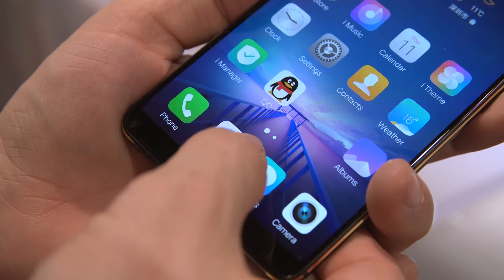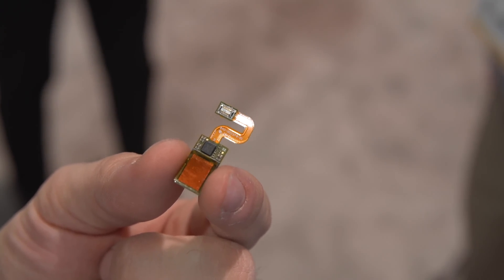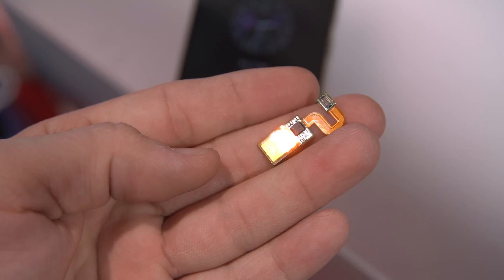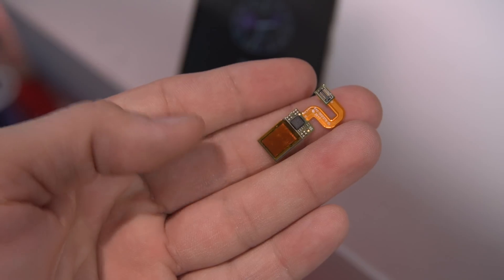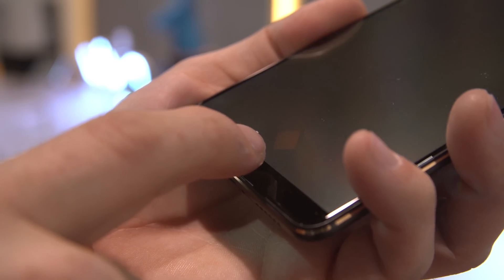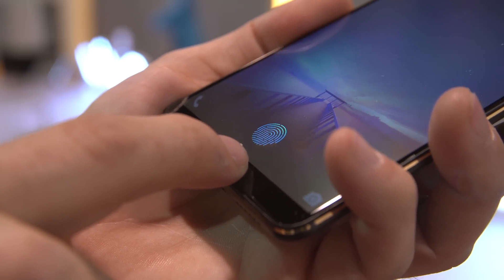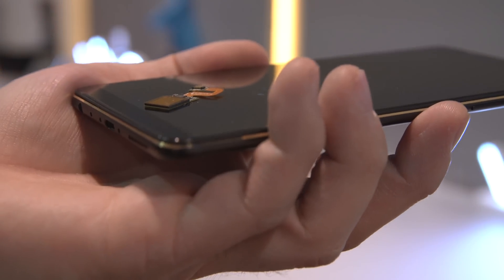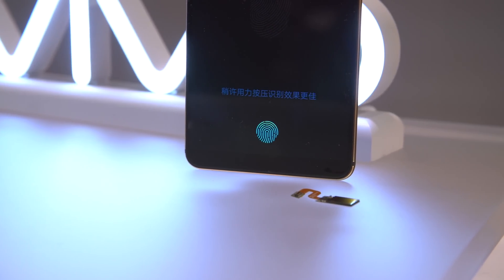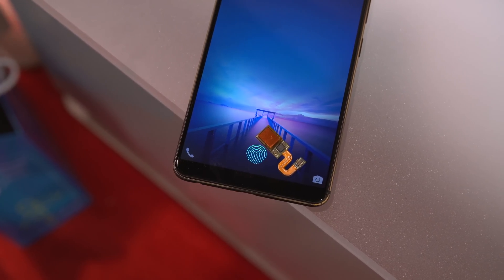I'd be willing to bet that this kind of tech is the next big thing for 2018 smartphones. Testing it in person was a great experience — the sensor itself is super tiny. It's somewhat visible at certain angles behind the display, but that's something they're working to improve. It's nice to see that making phones thinner and more aesthetically appealing may not mean we need to sacrifice fingerprint sensors after all.